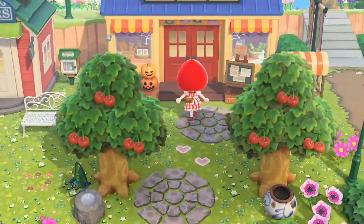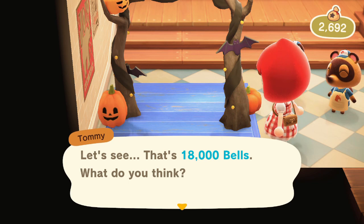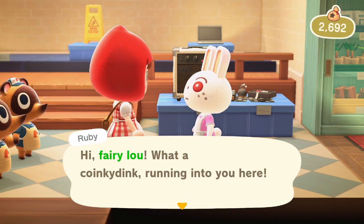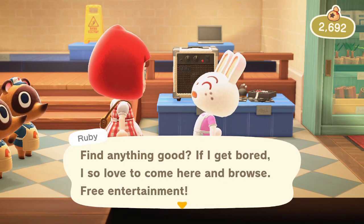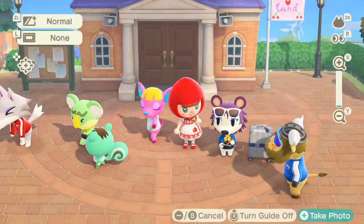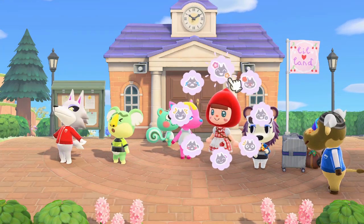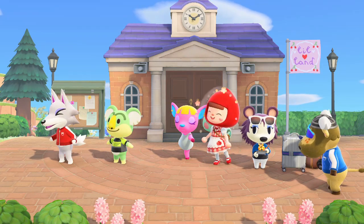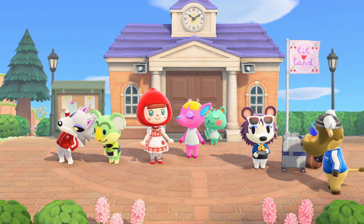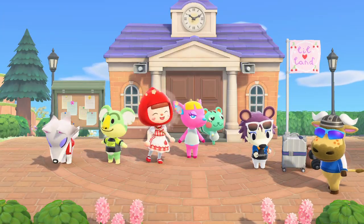In the shop today we have the Halloween archway — 18,000 bells! I do not have the money for that. Ruby's browsing the shop too and everyone is in the town hall — Vic, Mint, Fuchsia, Lyman, and Fang — all doing aerobics! How cute! I love just watching them work out, especially Lyman who pulls the cutest faces. It's so nice to get so many of my villagers in the same spot — this hardly ever happens.